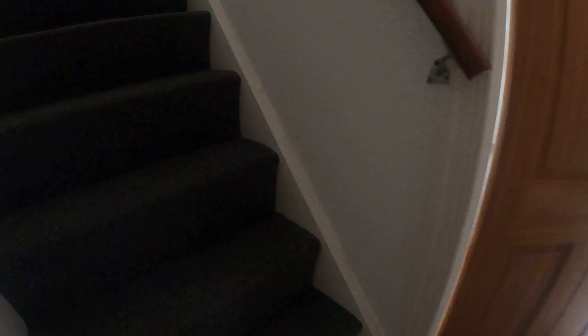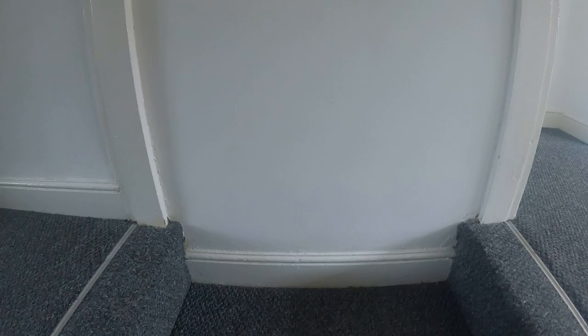And you carry on up the stairs. Walk on through the house, back into the middle lobby, and straight on up the stairs.